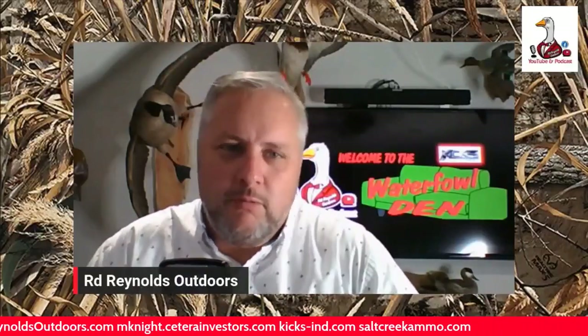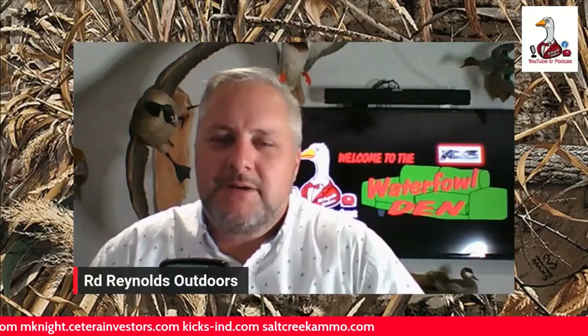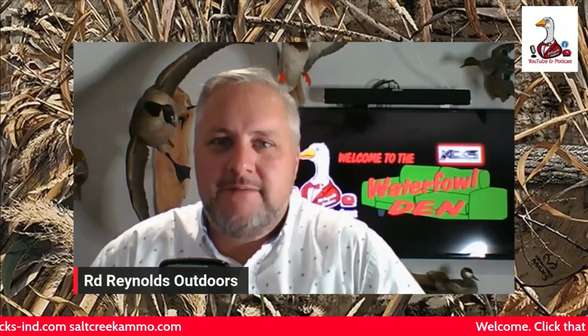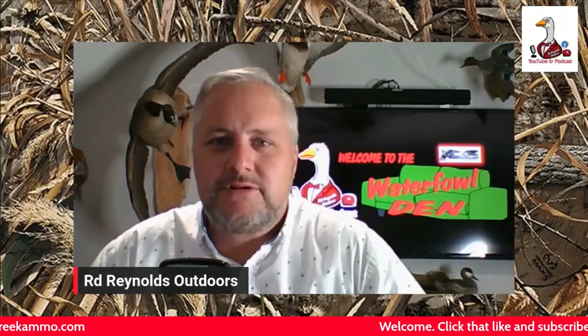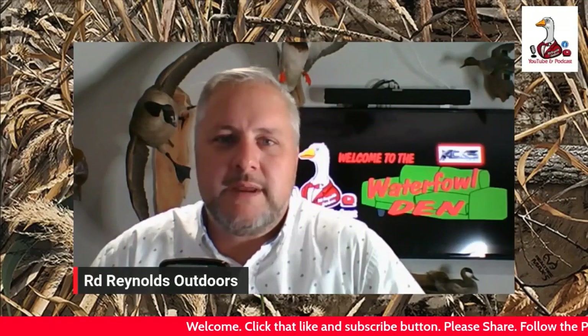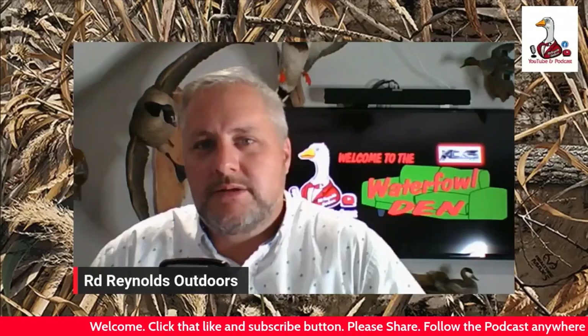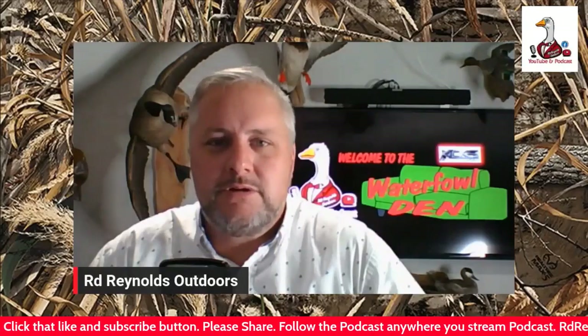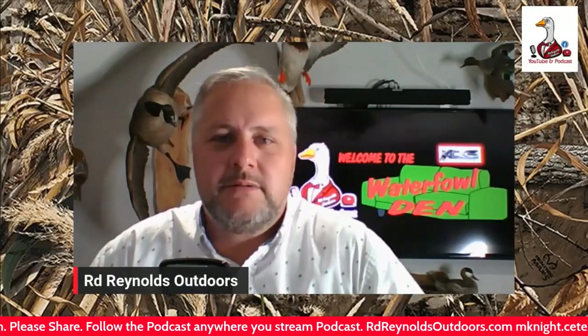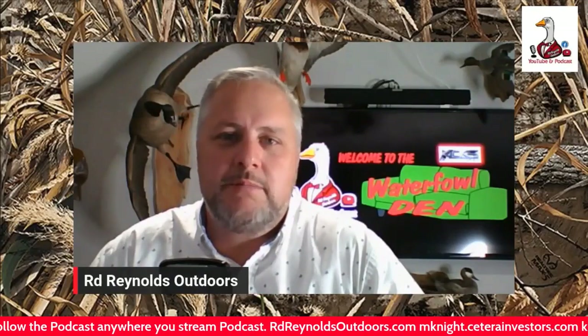Welcome to the Waterfowl Den, my name is RD Reynolds and I want to welcome you to the YouTube Live and the podcast. If you're streaming this on any of the streaming apps, go check out RD Reynolds Outdoors on YouTube, and if you're watching this on YouTube, go subscribe to RD Reynolds Outdoors on any place that you stream podcasts.